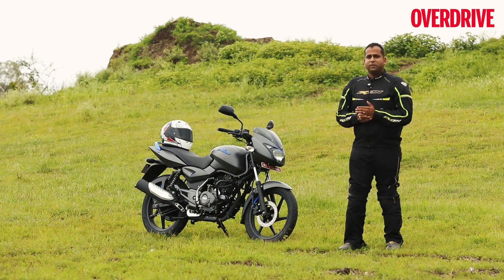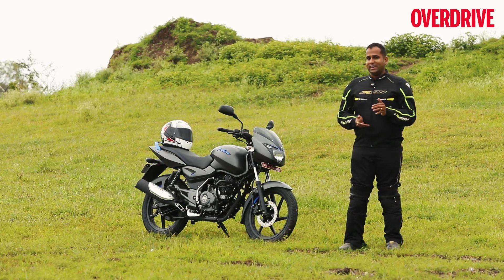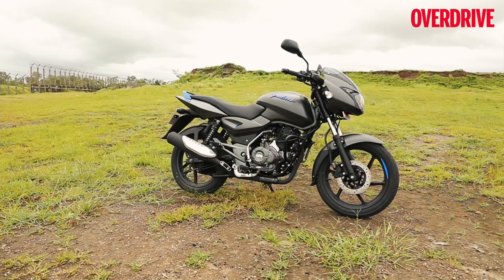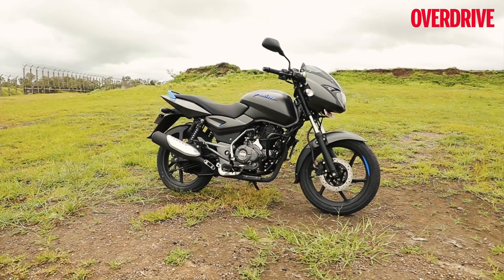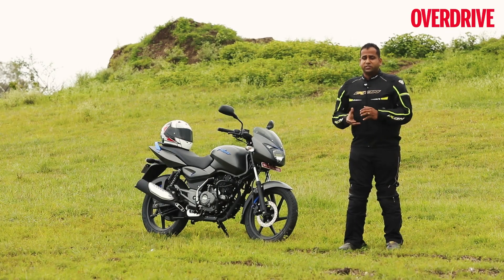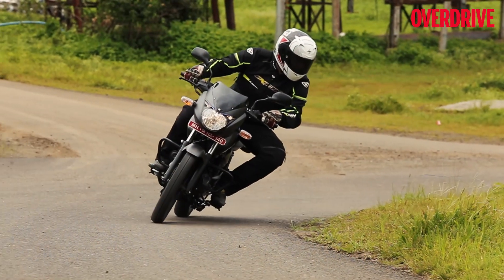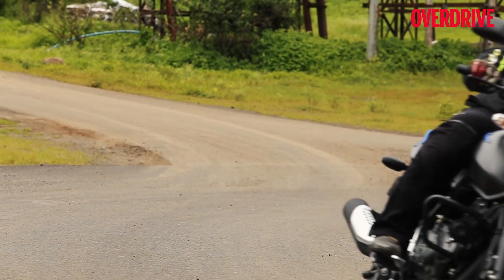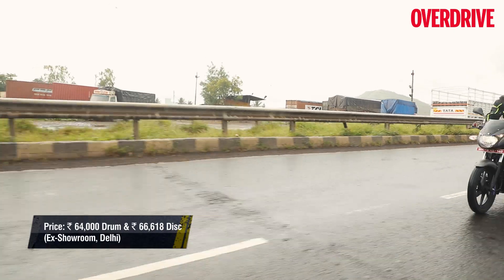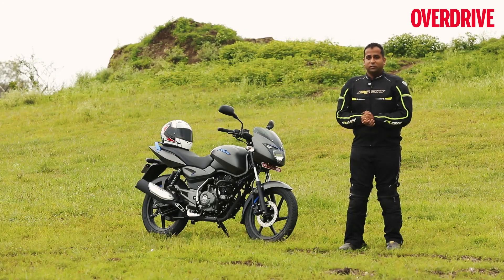The KTM 125 Duke and the RC 125 are great examples of how sporty a 125cc motorcycle can get in our country. The Pulsar 125 has absolutely nothing to do with its Austrian cousins, but it does have the typical Pulsar DNA — and the Pulsars have always been a brand that offers great value for money along with a sense of sportiness, and that's something the Pulsar 125 also delivers. It feels sporty in terms of performance and handling compared to a regular 125, though I would have liked a little more from the engine. As a package — as a sporty 125cc everyday motorcycle — the Pulsar 125 makes a strong case for itself.